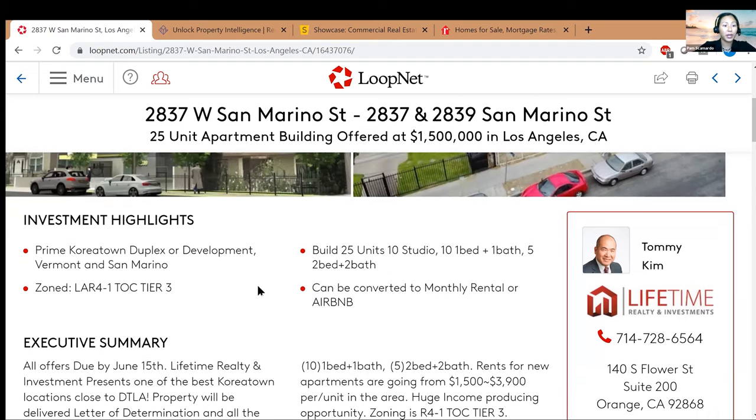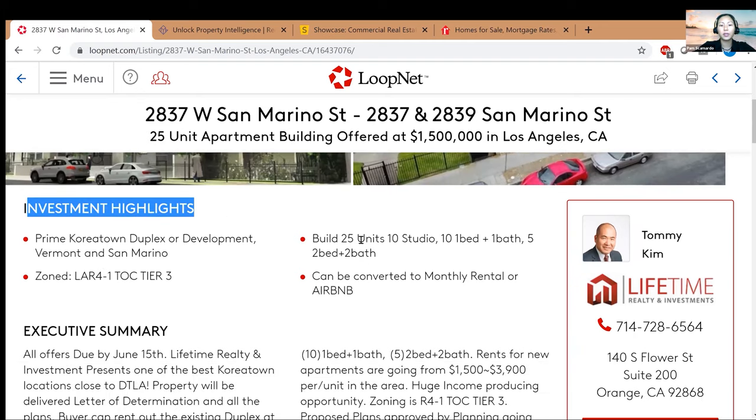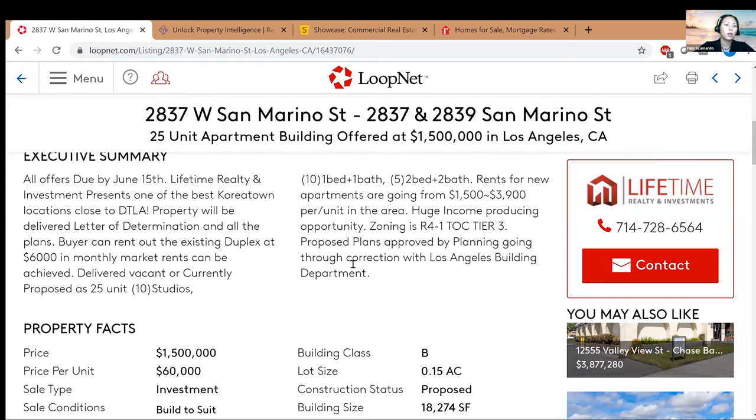Looking at the investment highlights: the building is 25 units — 10 studios, 10 one-bed/one-baths, and 5 two-bed/two-baths. The agent is also promoting it as a potential Airbnb or short-term rental conversion in Koreatown. There's usually an executive summary too — it's kind of like their little brochure for you.